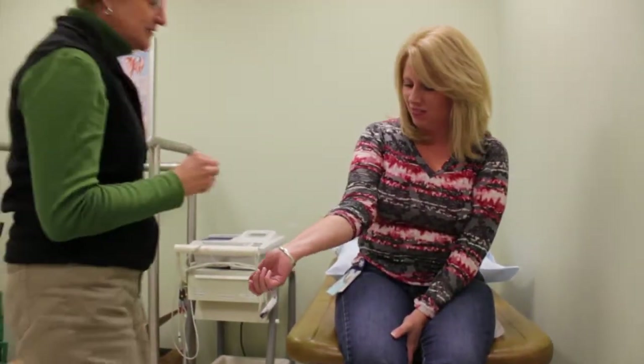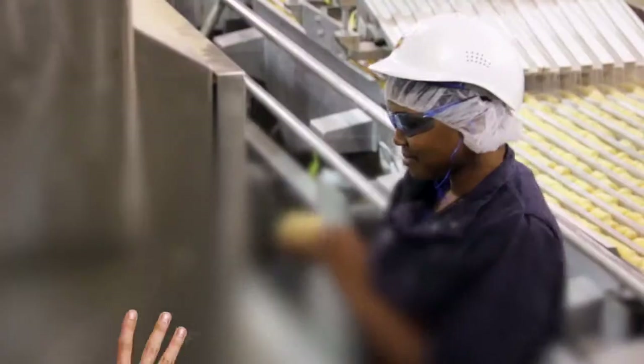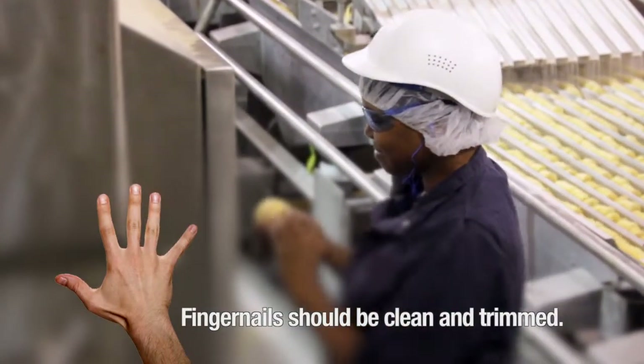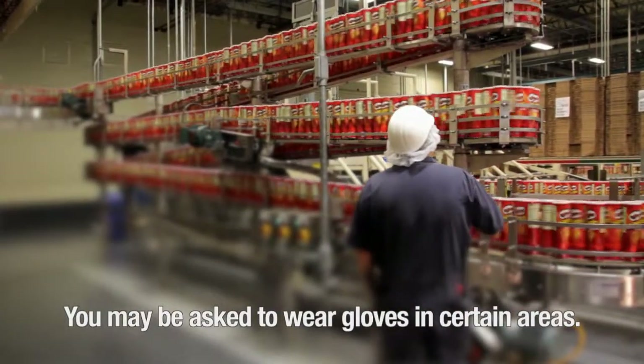If you have a cut, scratch, or other wound, your Kellogg host will provide you with a special bandage to cover them. Fingernails should be clean and properly trimmed. If you have polished or false nails, you must wear gloves while in specific areas.